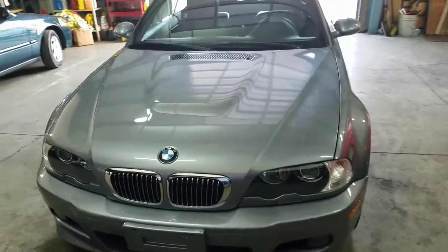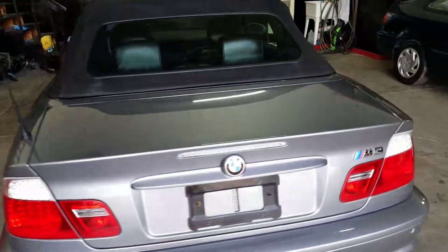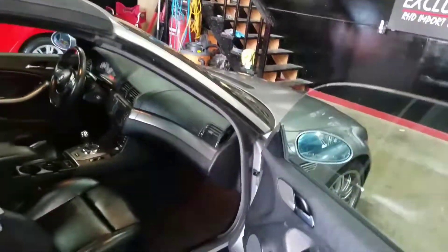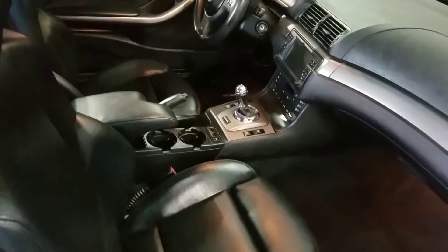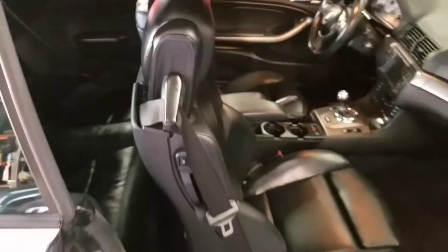Again, clean title — it will be on eBay. 55,000 miles, black leather interior. It's got SMG and Navi. The leather's in really good shape as you can see there.